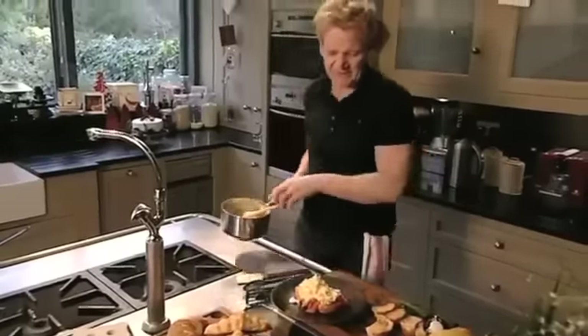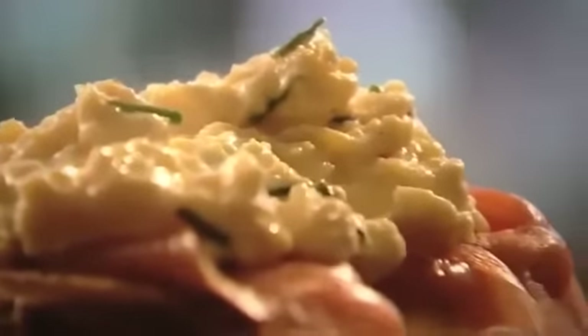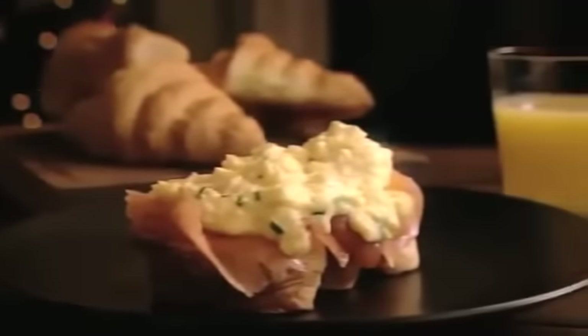That is a Ramsay classic — smoked salmon, toasted croissant and a delicious scrambled egg. The best start to Christmas Day anyone could wish for.